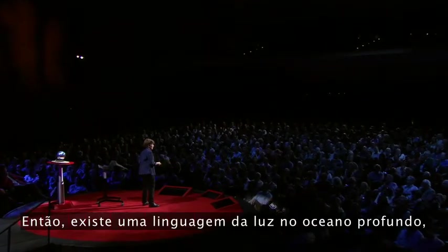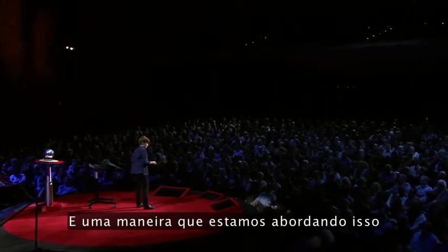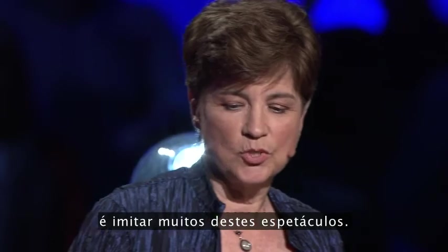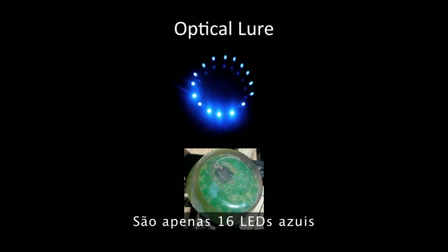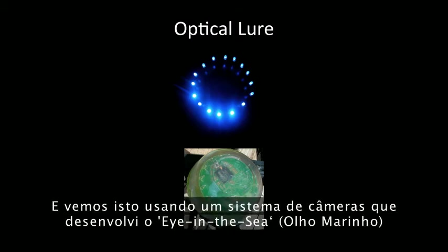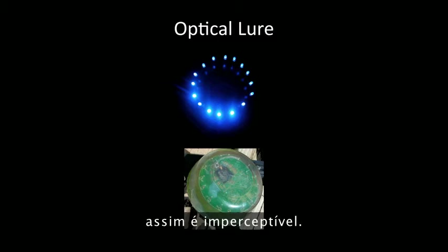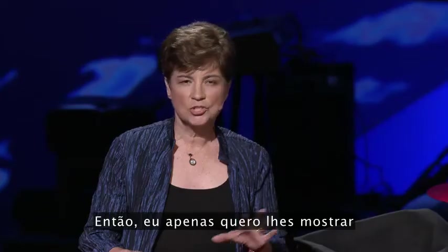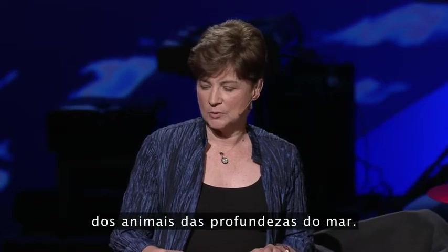There's a language of light in the deep ocean, and we're just beginning to understand it. One way we're going about that is by imitating many of these displays. This is an optical lure called the electronic jellyfish — just 16 blue LEDs that we can program to do different types of displays. We view it with a camera system I developed called Eye in the Sea, which uses far red light that's invisible to most animals, so it's unobtrusive.